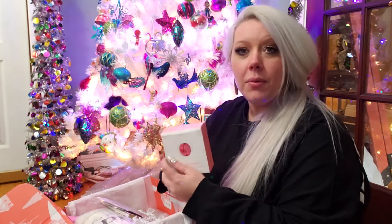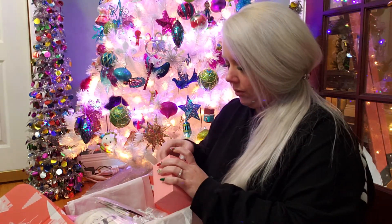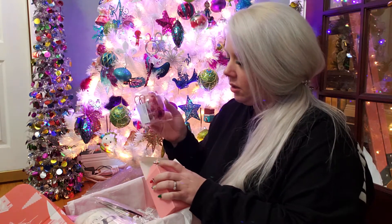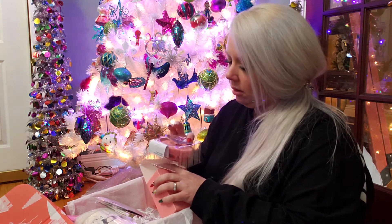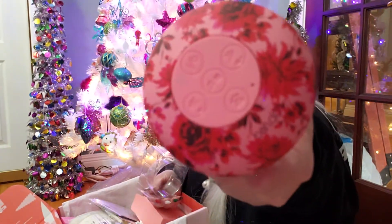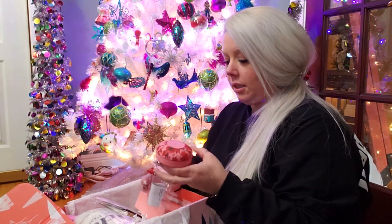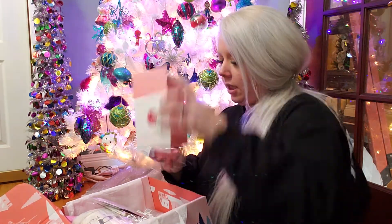Oh yeah, I do remember this — this is the shower speaker. I wonder how well this even works. There's a micro USB — it's pink, it's cute. I'm excited to see how well that works because, like everyone else, my favorite thing to do is sing in the shower.